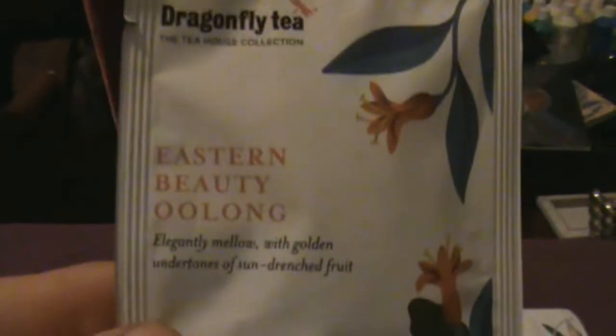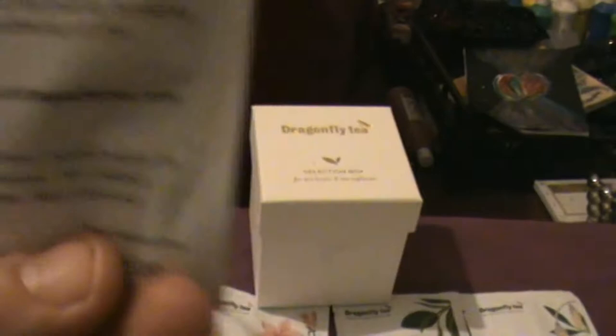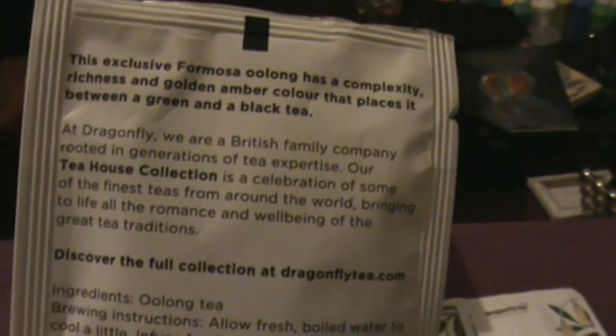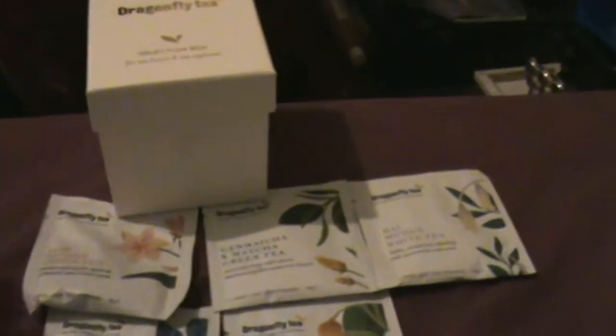I think these are all loose leaf teas — oh no, they're pyramids, so you get one pyramid per sachet. First of all we've got Eastern Beauty Oolong: elegantly mellow with golden undertones of sun-drenched fruit. This exclusive Formosa oolong has a complexity, richness, and golden amber colour that places it between a green and a black tea.